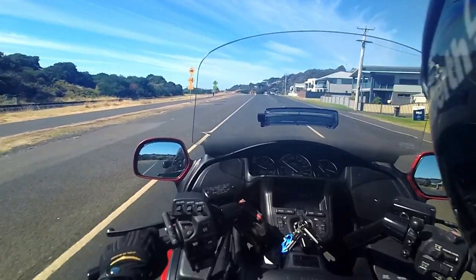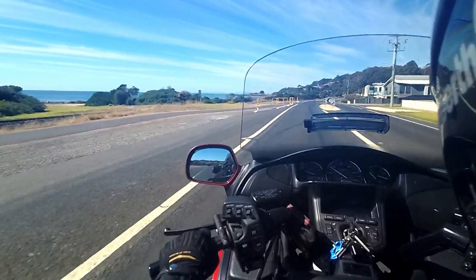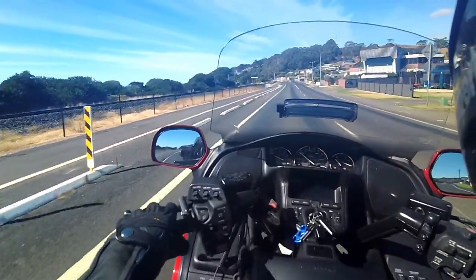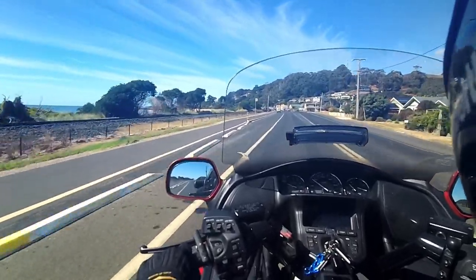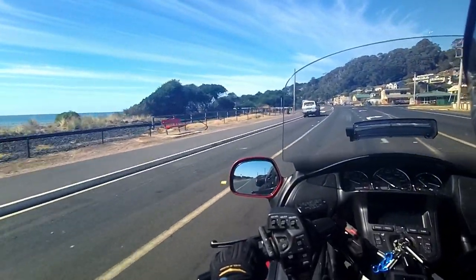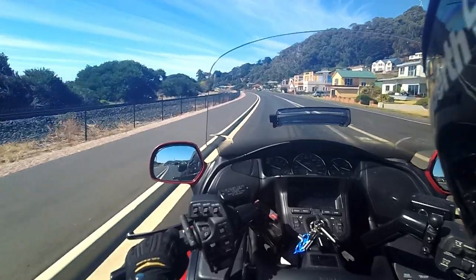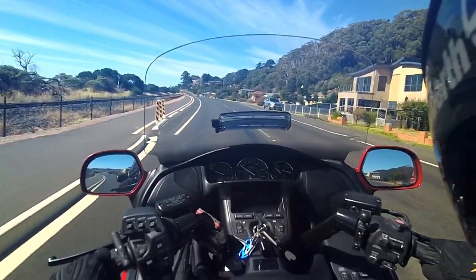So this is what it sounds like with the visor closed. Audio is quite good through the speakers. It's only about a 40-50 minute ride, so there's no need for anything longer than that, I don't think.